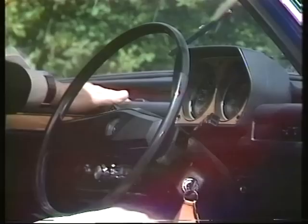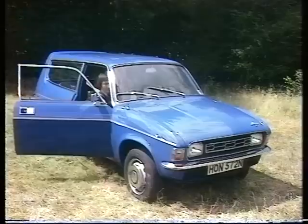Fingertip controls here, really at your fingertips, very well positioned indeed. And I particularly liked, up here, lots of spaces for those odd oddments that seem to accumulate.